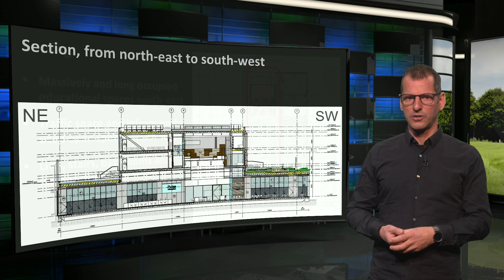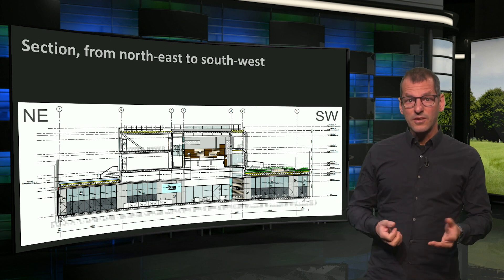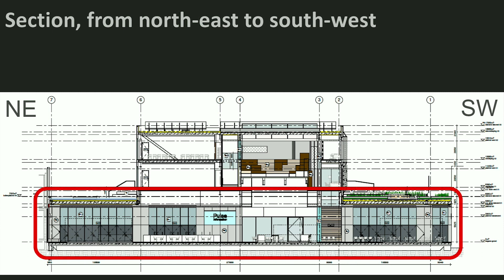Part of what I told you can also be seen in this perpendicular section from northeast to the left to southwest to the right. Left at the top are the educational spaces I mentioned. Note that most public functions, also for an audience that does not come to Pulse for education, including catering facilities, can be found at the ground floor adjacent to the square on the north side. Catering is locally climatized so that it does not disturb the educational activities.